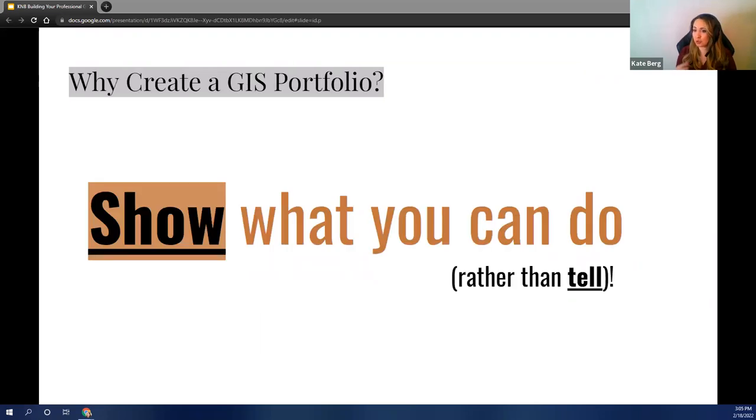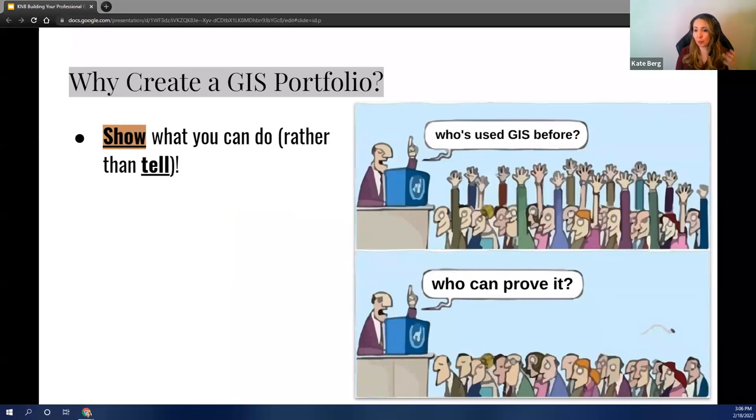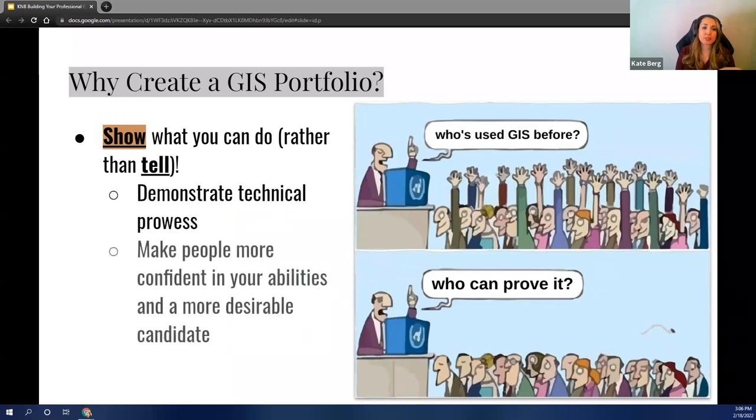Because the GIS portfolio is a visual representation of your resume, you're able to literally show what you can do rather than just trying to tell or summarize your skills in bullets or paragraphs like you might on a resume or job application. Building on this show-don't-tell concept, you are demonstrating your technical prowess and knowledge with real tangible examples. That helps make people more confident in your abilities and makes you a more desirable candidate. One of the tools we'll talk about is using an Esri story map for your portfolio — that shows not only that you know Esri technology, you're proving it by displaying your portfolio in one.